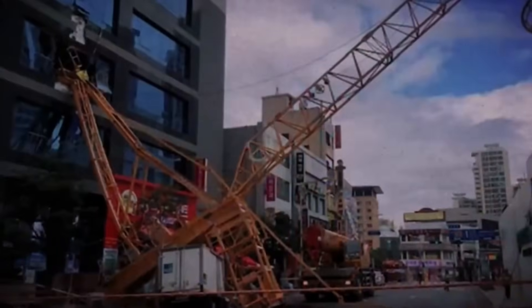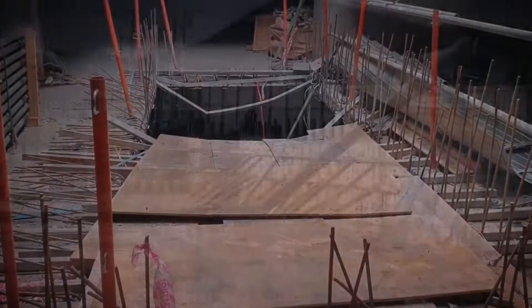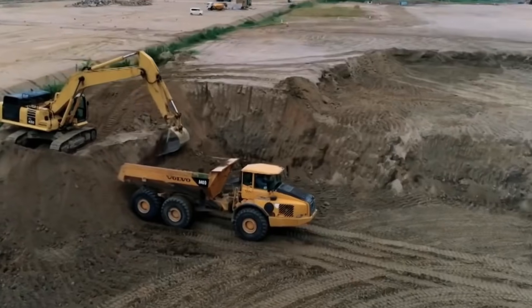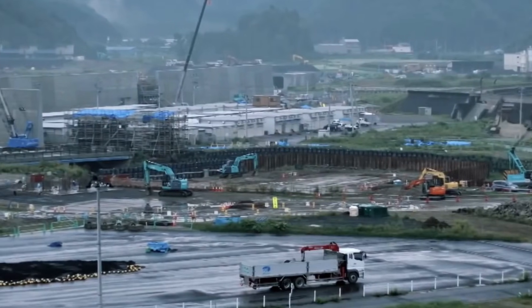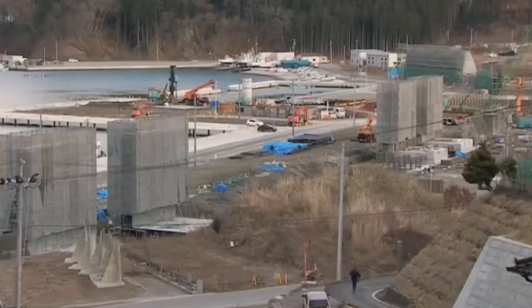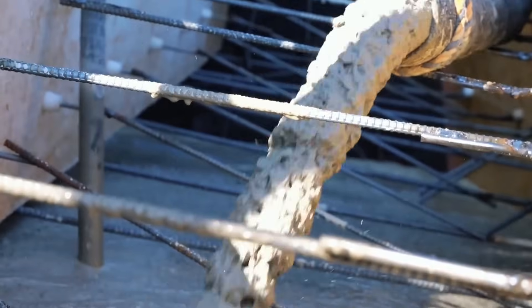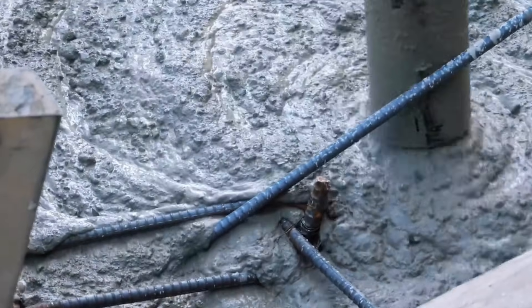One critical innovation involved the wall slope and shape. Rather than building purely vertical walls, many sections incorporate a curved face designed to redirect wave energy upward and back toward the ocean. This design reduces the hydraulic pressure on the wall itself. Engineers also added drainage systems to prevent water from pooling behind the walls, which could undermine the foundation or create additional pressure during an event.